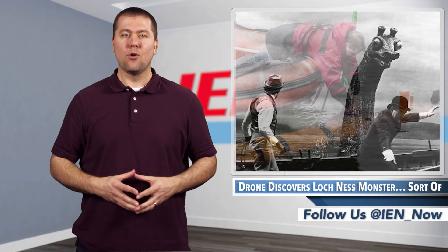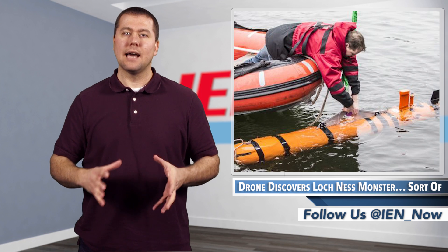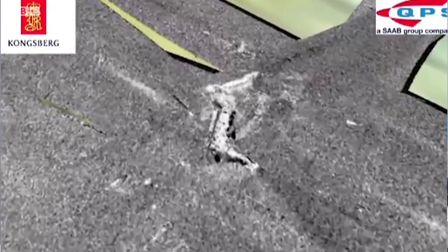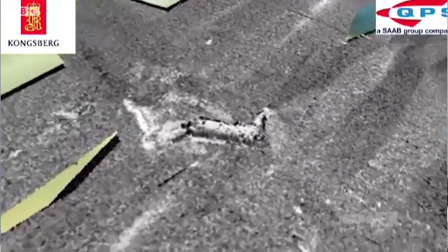It disappeared for years until an underwater robot, which is being used to investigate what lies in the depths of Loch Ness, discovered the humpless, sunken monster. The torpedo-shaped Munin drone is equipped with sonar imaging and has already made several sweeps of the Loch's bottom.